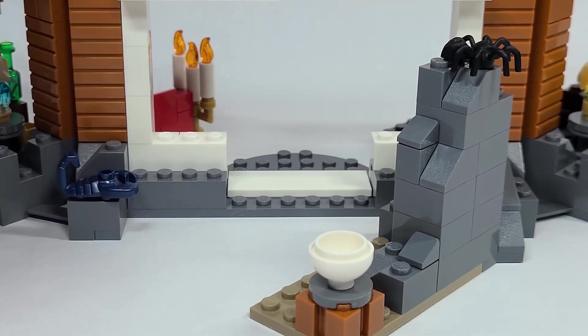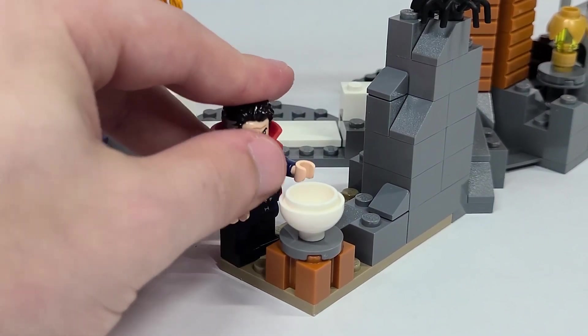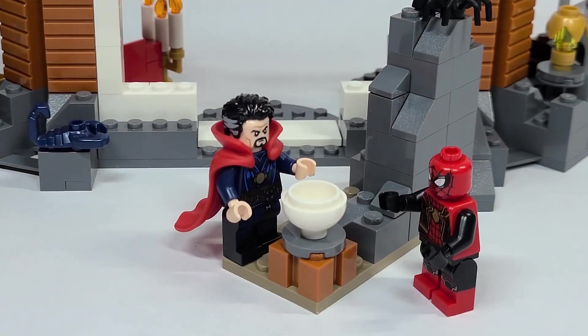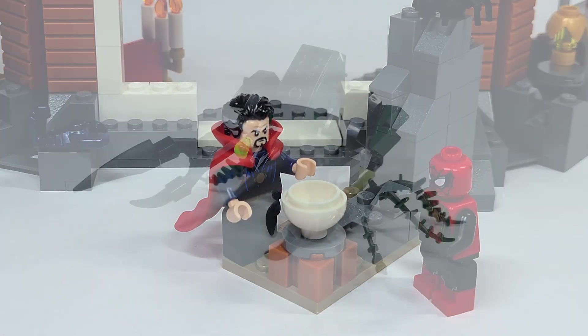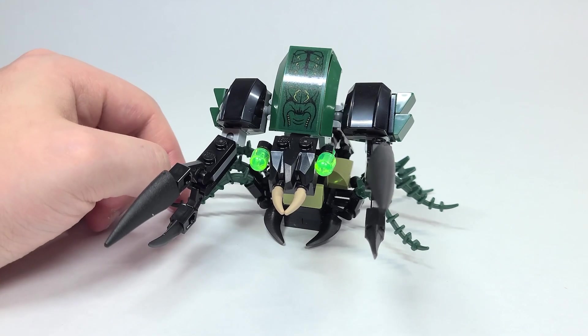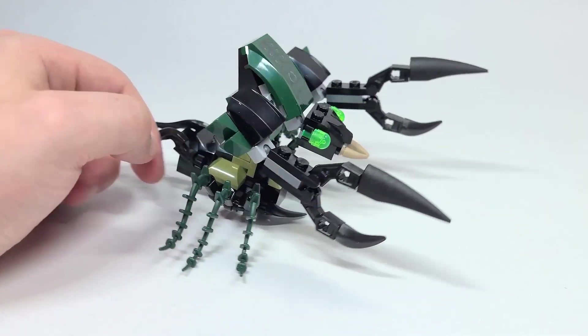The part I want to focus on here is what I think is meant to be the cauldron or whatever, where Strange is casting the spell. I think that is really interesting that we get that here, and I'm pretty sure that's what it's meant to be. And here is what the description of the set calls the 'giant bug monster.' No, this is not Scorpion — it is very clearly not Scorpion.